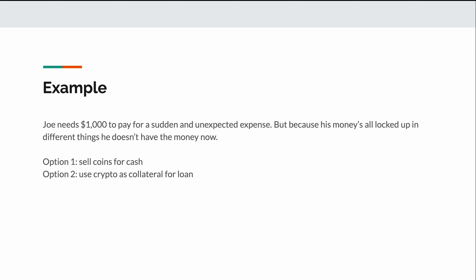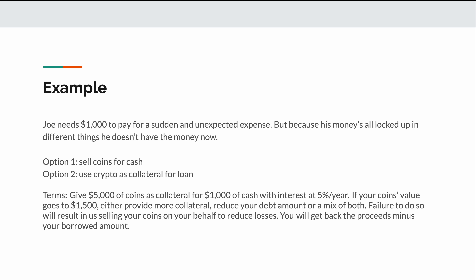As an example, let's say that Joe incurs a sudden and unexpected expense of $1,000, but because his money's all locked up in different things, he doesn't have the money right now. He could sell his crypto and use the money, but he doesn't want to sell when the market's down, nor does he want to incur a taxable event. So instead, he decides to get the $1,000 by taking out a loan against his crypto. He finds a platform that will give him $1,000 in exchange for $5,000 worth of coins to be used as collateral, and they will charge him interest at 5% for that loan.